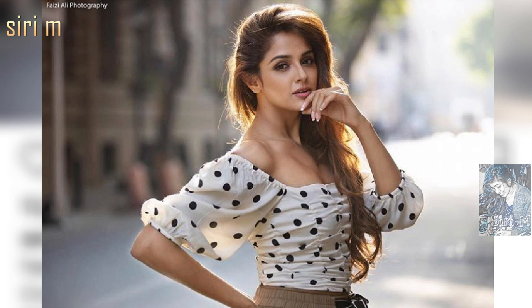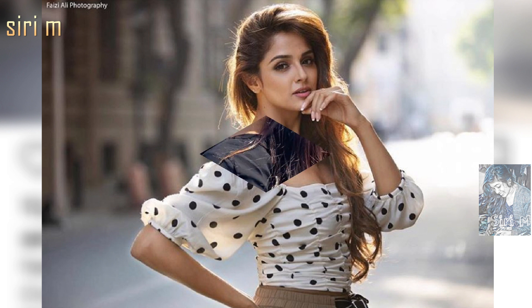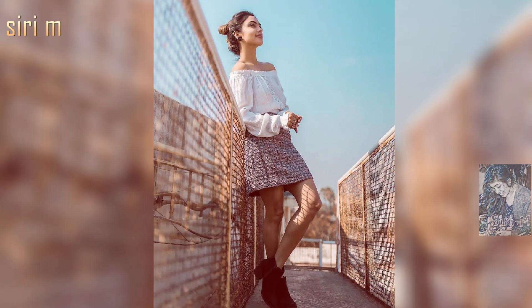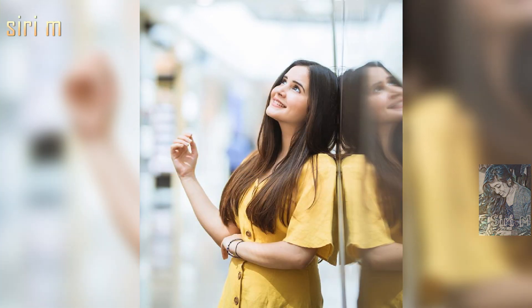See the reference photo poses here — I think it will be helpful for you to get awesome photo poses. For shy people, try this simple side-look and up-view or down-view poses. These photo poses will be helpful for you.